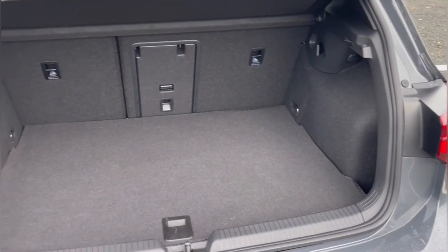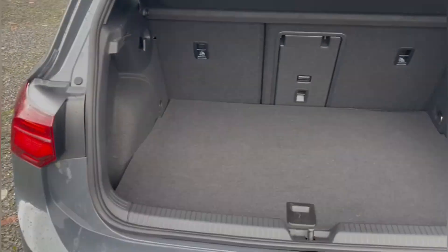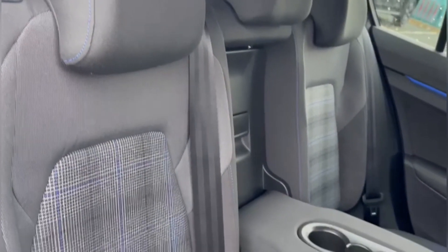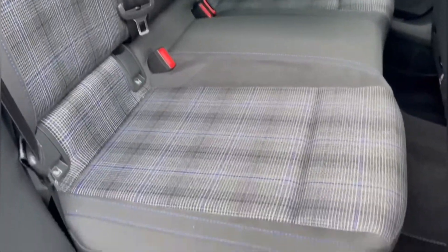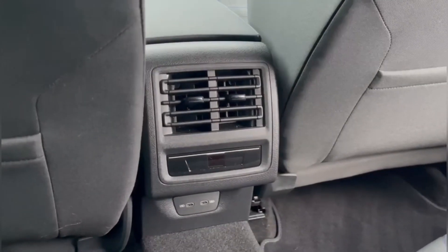In the boot, there's plenty of space with the option to fold the back seats and underfloor storage. Inside the rear seats you'll find the Jakara blue cloth upholstery with that unique tartan design, typical of the GT line of Volkswagens.